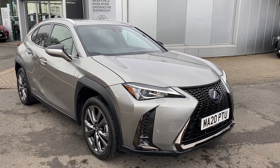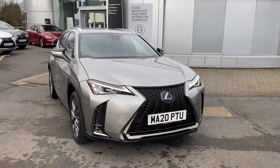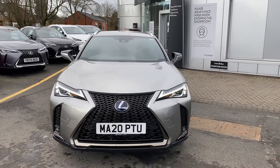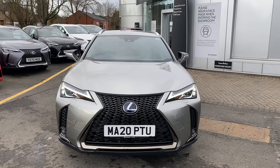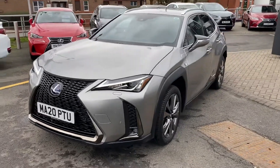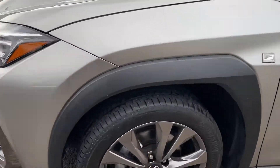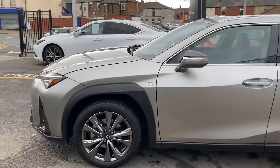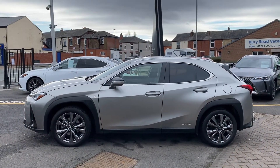Hi and thank you very much for your inquiry here at Lexus in Bolton. This is a short walk-around video of our UX 250h F-Sport model with a premium pack. As you can see, the UX is finished in the absolutely stunning special metallic paint called Sonic Titanium. You've got your full black leather interior with red stitching, which is only available on the F-Sport model. You've got your small grey alloy wheels and your F-Sport grille.